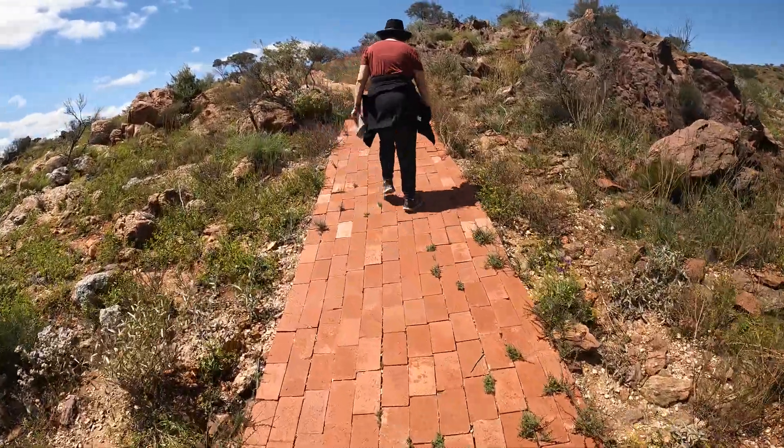Another one of the attractions here at the Living Desert are the Broken Hill sculptures. The gate closes at 8 p.m. Apparently these sculptures are great during the day, but they're magnificent during sunset. So hopefully we can come back here at sunset to check them out. Let's go have a look at them.